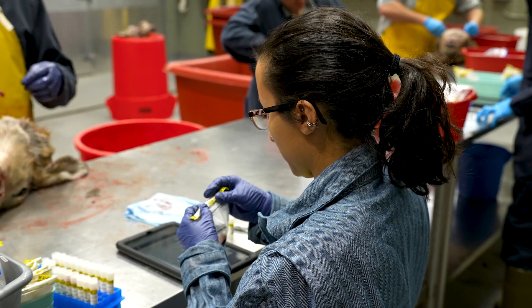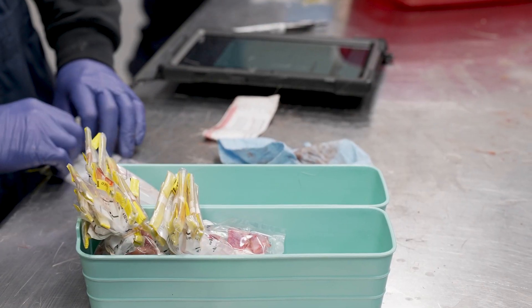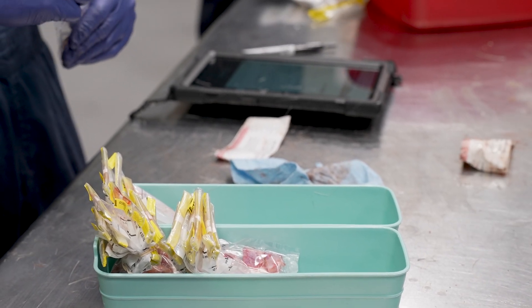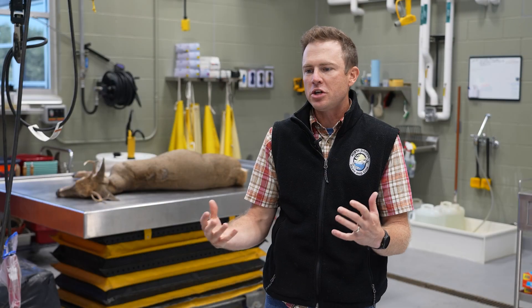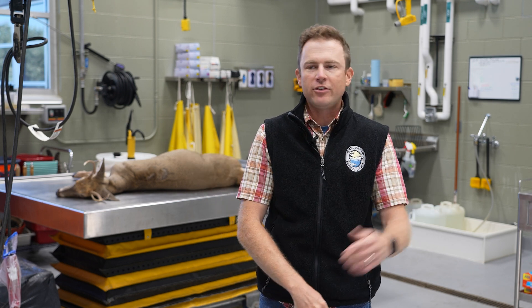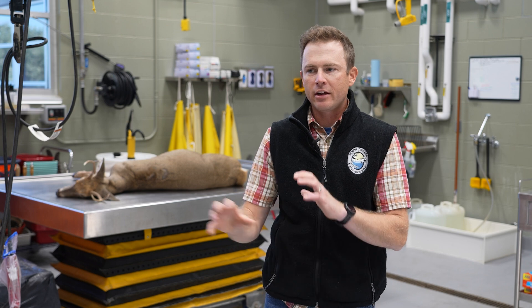We're one part of a larger network of expertise and lab infrastructure across the country. We're often collecting samples and shipping them all over — we have relationships with labs in Montana, Wyoming, Oregon, Tennessee, Pennsylvania, and Georgia. NDSU is a big collaborator as well, and we'll send samples off to them and work together to figure out whatever question we're trying to answer.